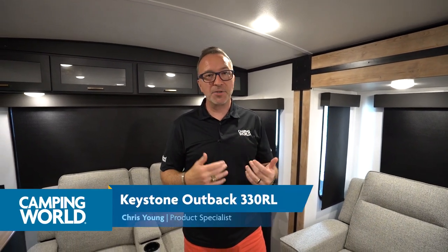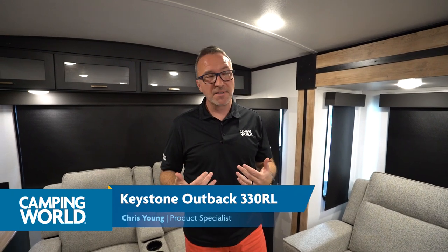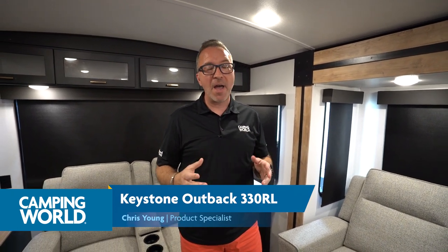Hey, what's up? It's Chris Young. Before I start this review, I got to let you know I've been in a lot of RVs and the Keystone Outback is one of my favorite travel trailers because it is a luxury-appointed RV. They don't skip on one thing inside of these, but I will tell you, as we go through, there are a couple of things I'd like to have, so I will be pointing out some good and some bad.